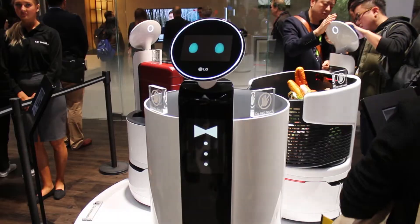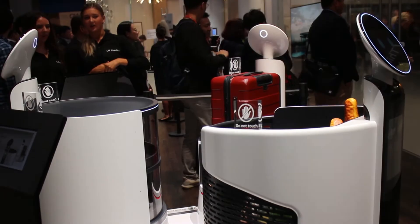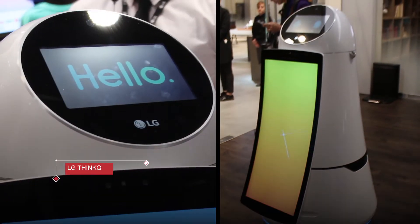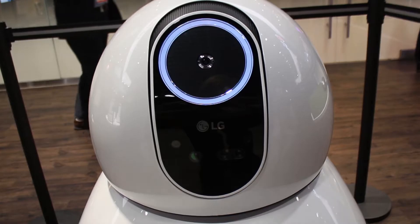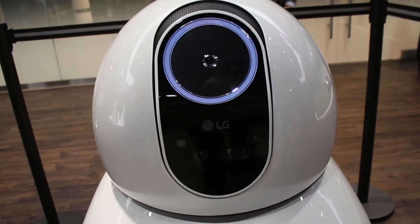The Chloe robot brand has ThinQ baked into it. That's LG's artificial intelligence that you'll find in things like washers and fridges. It uses the company's DeepThink deep learning technology.